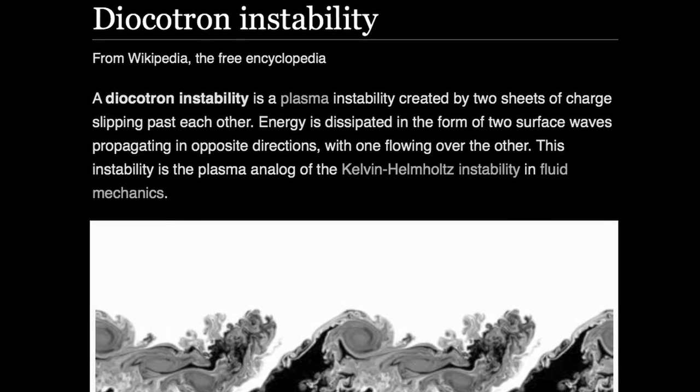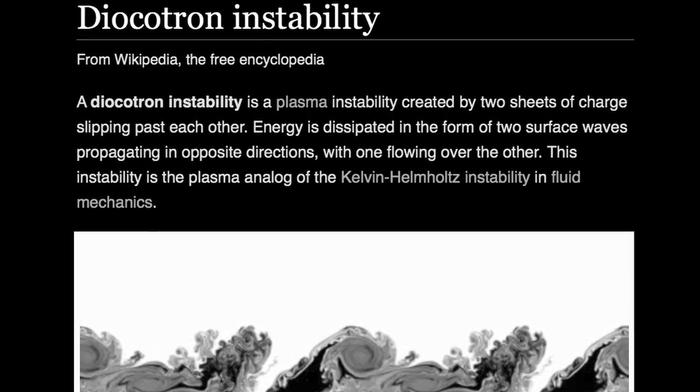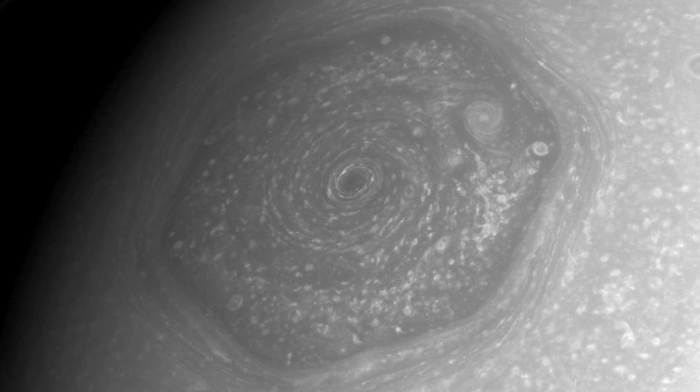An alternative explanation with experimental support can be found in the realm of plasma physics. High-energy plasma discharges are known to be subject to the formation of vortices called diakotron instabilities. An example of this is also seen in planetary atmospherics and the long-lived hexagonal feature at Saturn's North Pole.